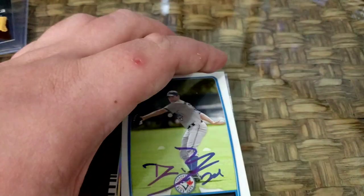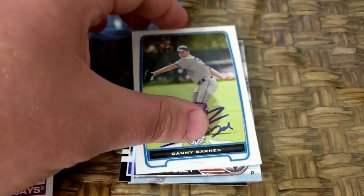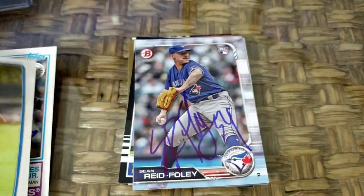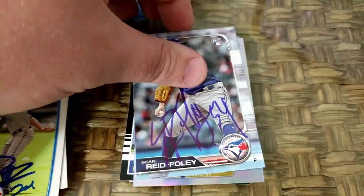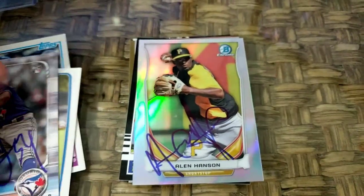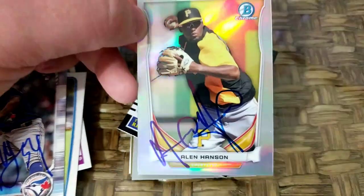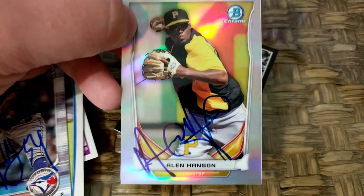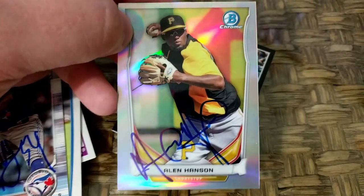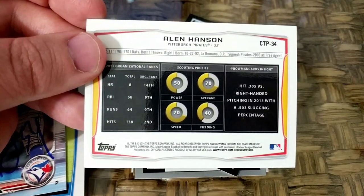Also got Danny Barnes — that one was pretty cool. This is the last from 2012 that I had of him, his first Bowman from Bowman Draft of that year. We got Sean Reed Foley from 2019 Bowman — he signed one for everybody, was pretty pleasant. Also got Alan Hanson. This one I really like — it's a 2014 Bowman Draft refractor, as you can see with the rainbow. It's a really nice card. I also have the base paper of this; I showed him both and he only signed this one, which is awesome. If I had to make a pick, I would definitely want the draft pick one signed.